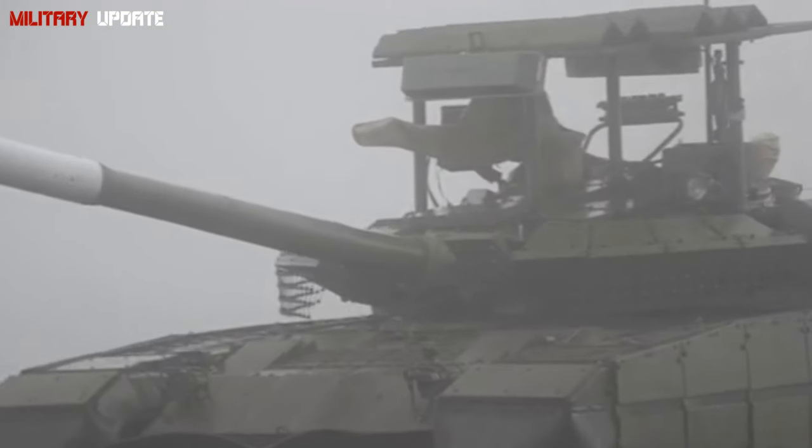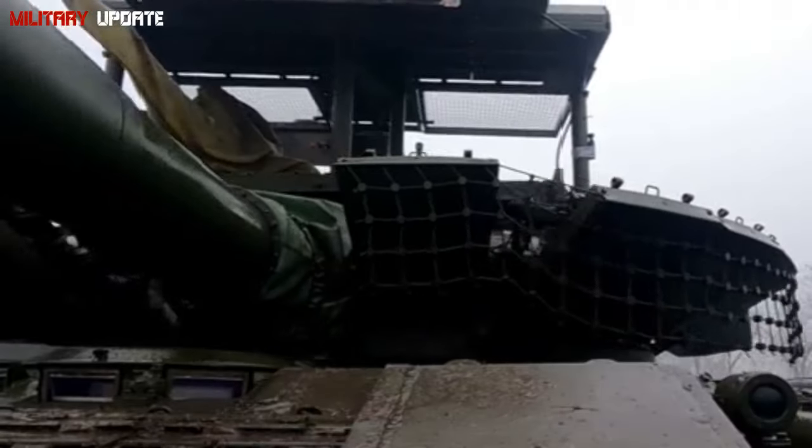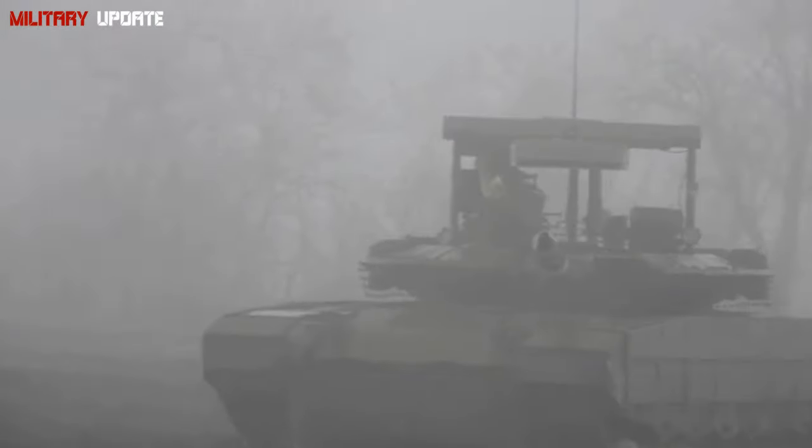Geopolitical implications: if the T-90M is exported to nations allied with Russia, it could challenge NATO's influence in those regions, especially in areas where Western tanks like the Abrams are already deployed.